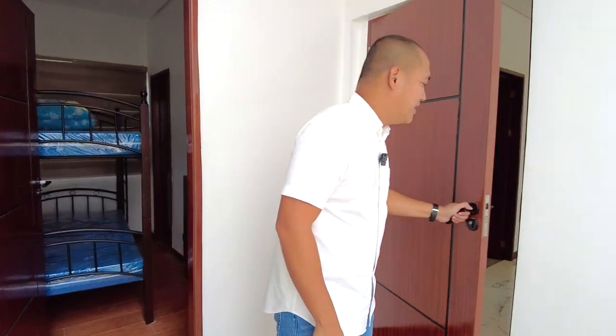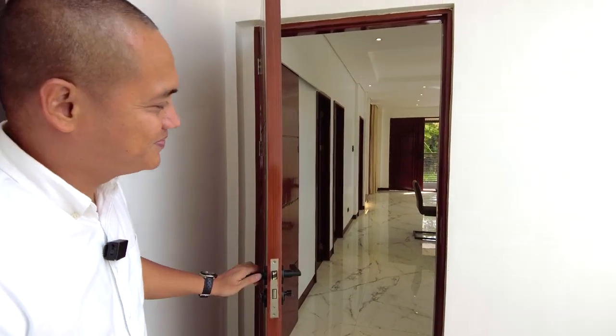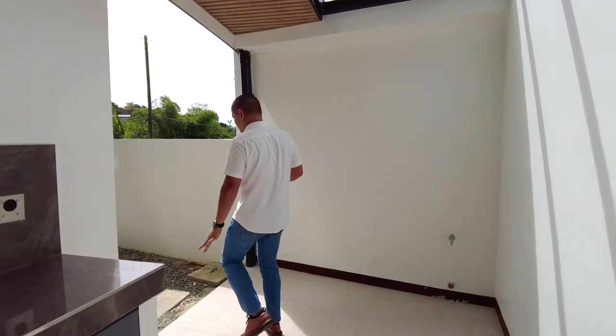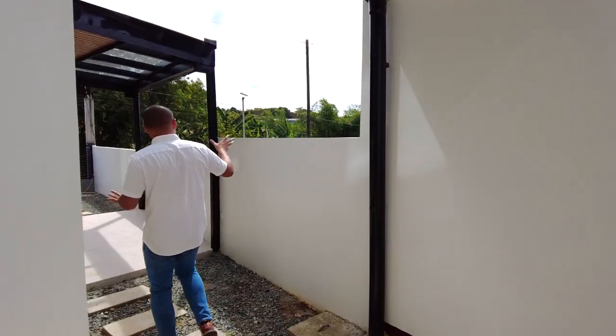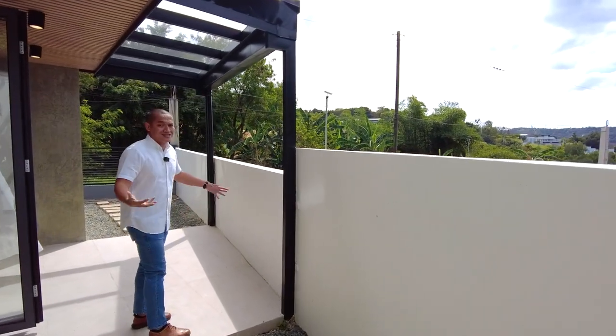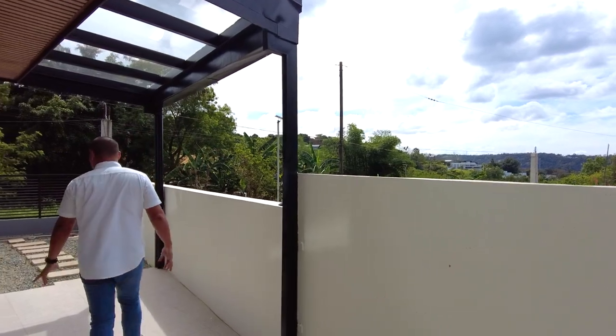This door is your secondary entrance going directly into the main kitchen. Back at the lanai area, you have a view of the Antipolo mountains — since we're in Antipolo, that's the view — lots of greenery.